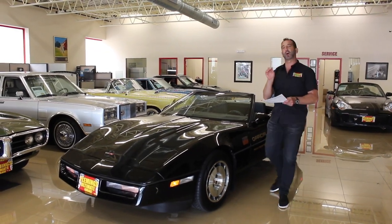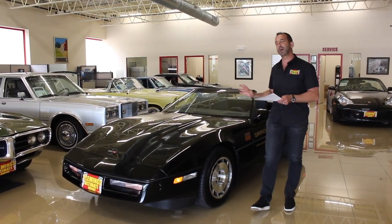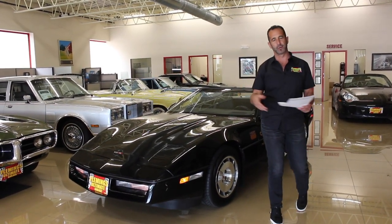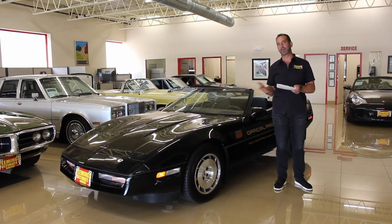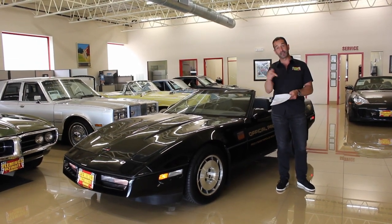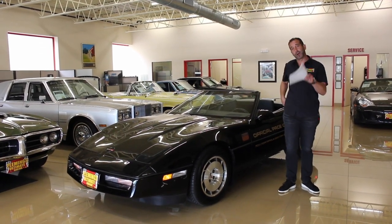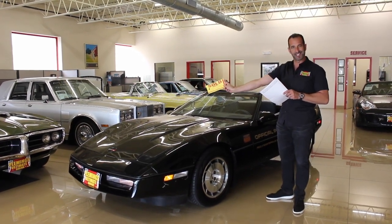So to close out this video — we're talking about an '86 pace car Corvette convertible, maybe the lowest mileage one in the world, in exceptional condition and loaded with equipment: leather seats, power seats, and all the good stuff. Don't forget to comment below — we'd love to hear if you rode in one or have Corvette stories. Like us and subscribe so we can help you find a way to get this car. Call us at 301-816-1000 and we'll do our best to make it happen.